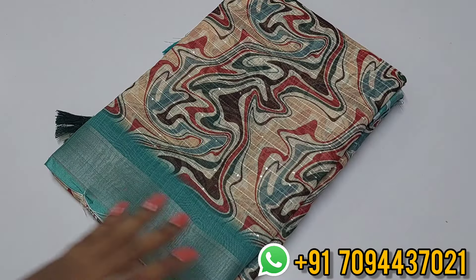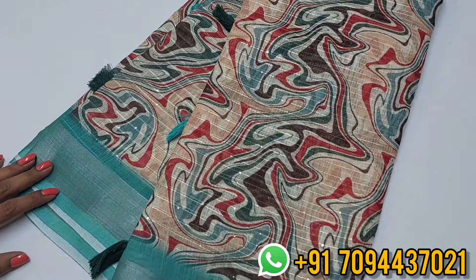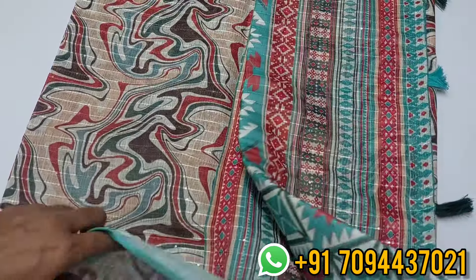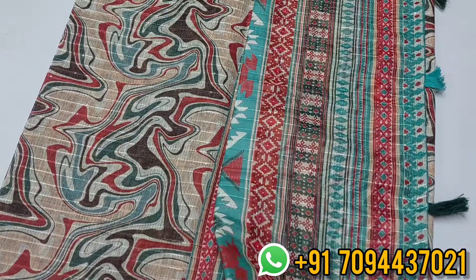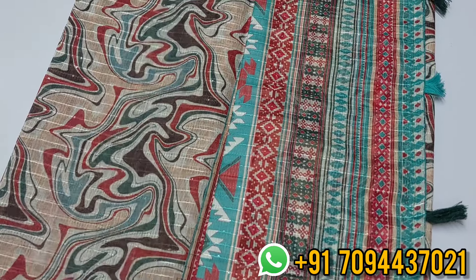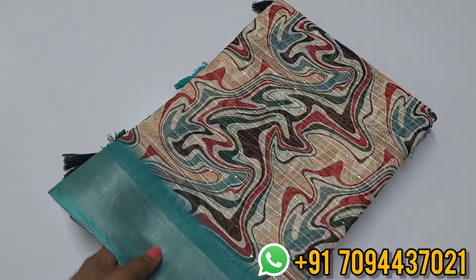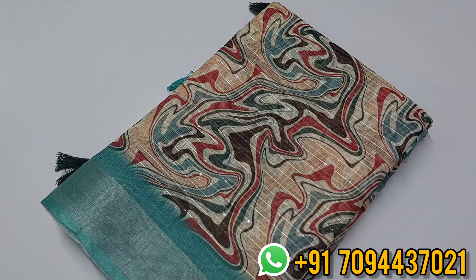This saree is very special because it has a beautiful teal color border. Teal color is a very attractive color. The pallu design is very beautifully designed throughout. Here comes a beautiful blouse. Priced at six ninety-nine, free shipping within Tamil Nadu. Uniform orders are most welcome for this saree, though time is required.